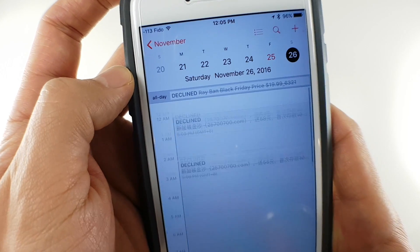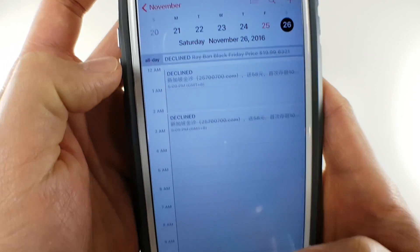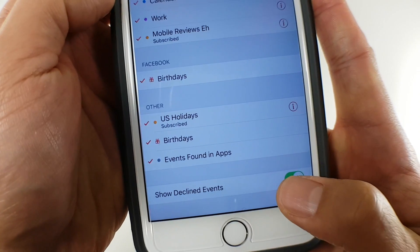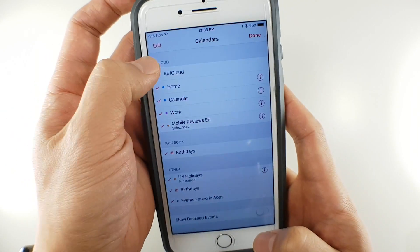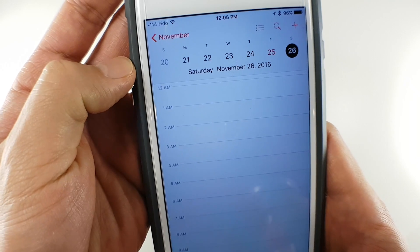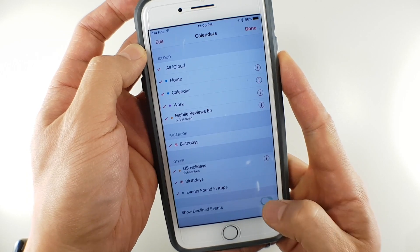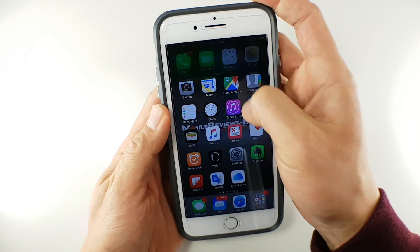Now if you've already declined events and broadcasted your existence to every spammer in the world, you can actually hide the declined events. Go to your calendars, scroll all the way down to the bottom, and toggle 'Show Declined Events' off. This will hide all the declined events from spammers, but it also hides all declined events — so if you're a business person who likes to see which meetings you've declined, this band-aid solution might not work for you.